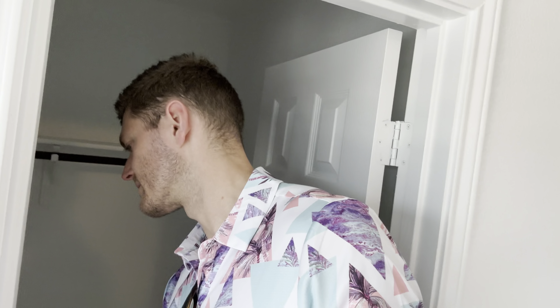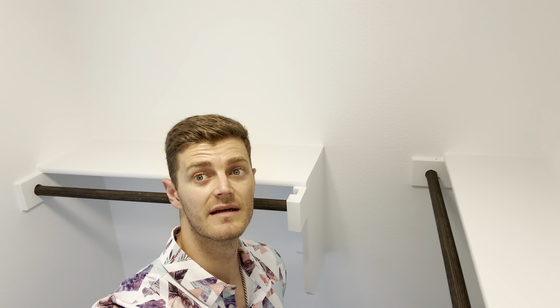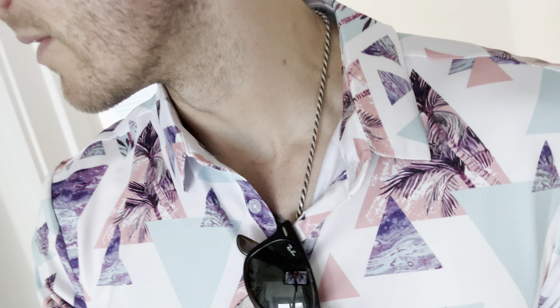Bedroom number two — not too bad. You actually have a nice little window seat setup. Smaller closet for the kiddos — technically it's a walk-in but it's a little tight. Bedroom number three and bedroom number four — same size closet as the other one. For the kiddos, it looks like they'll be pretty well situated up here.